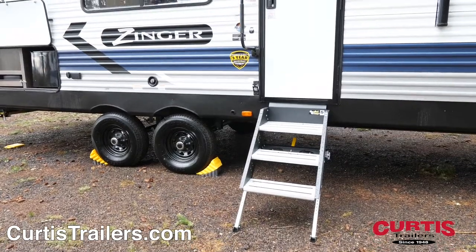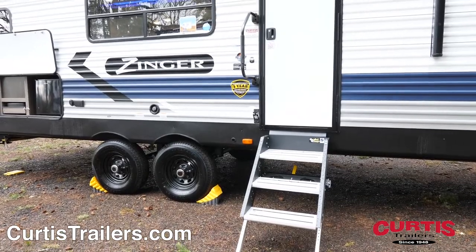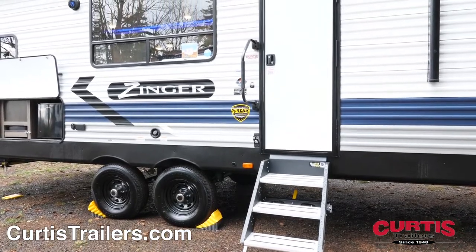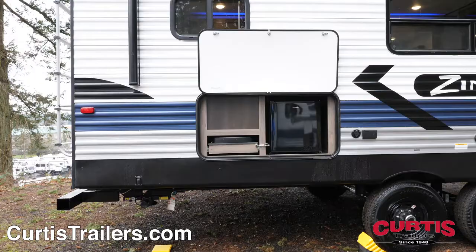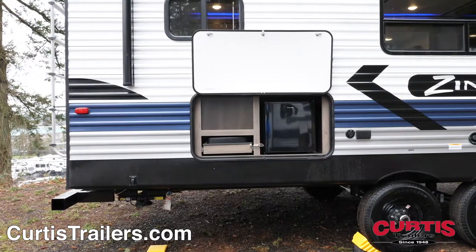At the main entrance, you'll find a friction hinge entry door with grab handle and secure stance entry step. Entertainment features include an LED-lit power awning with outdoor speakers above an exterior kitchen with cooktop and a mini-fridge.